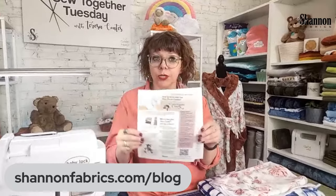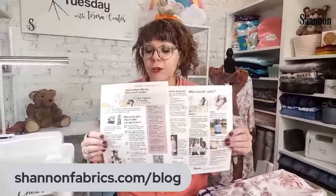Today we're going to talk about Cloud Cuddle. If you go to our blog at shannonfabrics.com/blog, you'll find a blog all about this show and Cloud Cuddle. You can download the show notes there — a couple pages of information. I'd suggest printing it out so you can take more notes on the back, because we're going to share a ton of information.